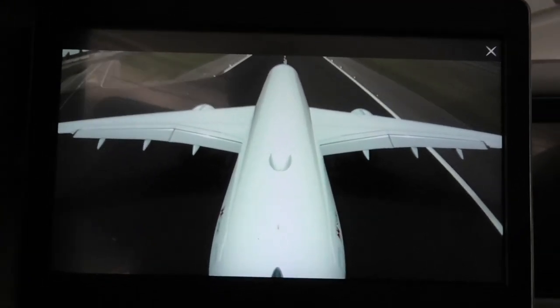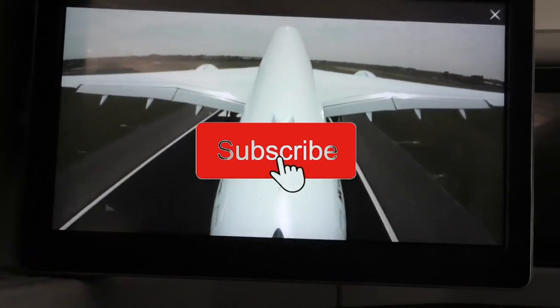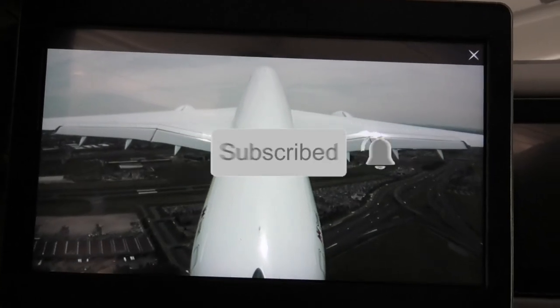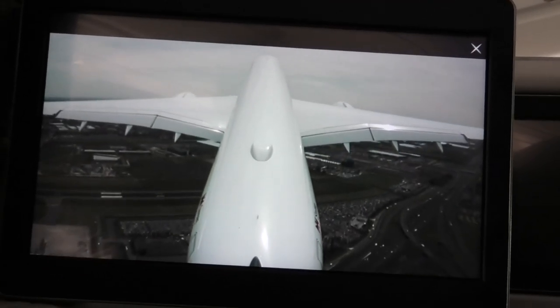Now is also a good time to remind you to consider subscribing to my channel if you're one of the many millions of people who have not yet done so. I can't promise it would change your life, but it will certainly put a smile on my face.